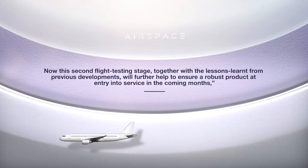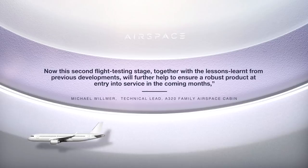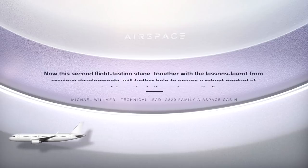Now, this second flight testing stage, together with the lessons learnt from previous developments, will further help to ensure a robust product at entry into service in the coming months.